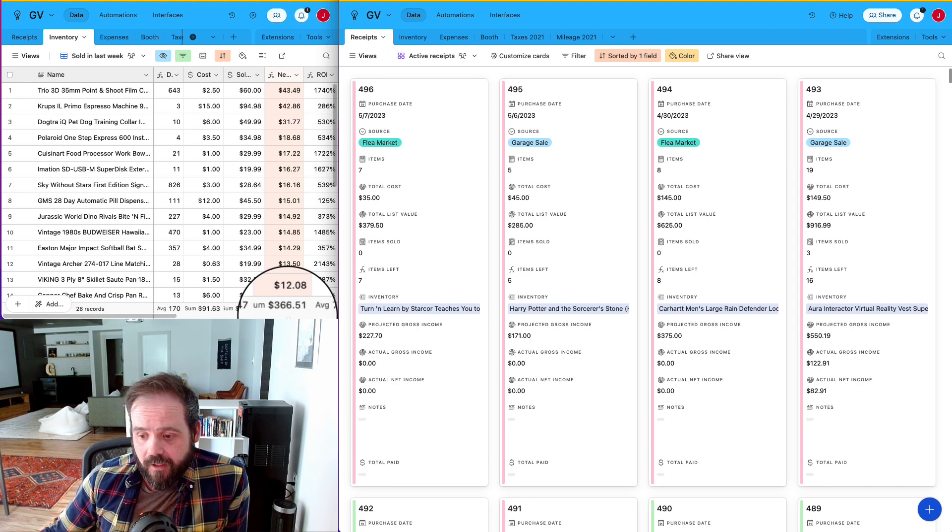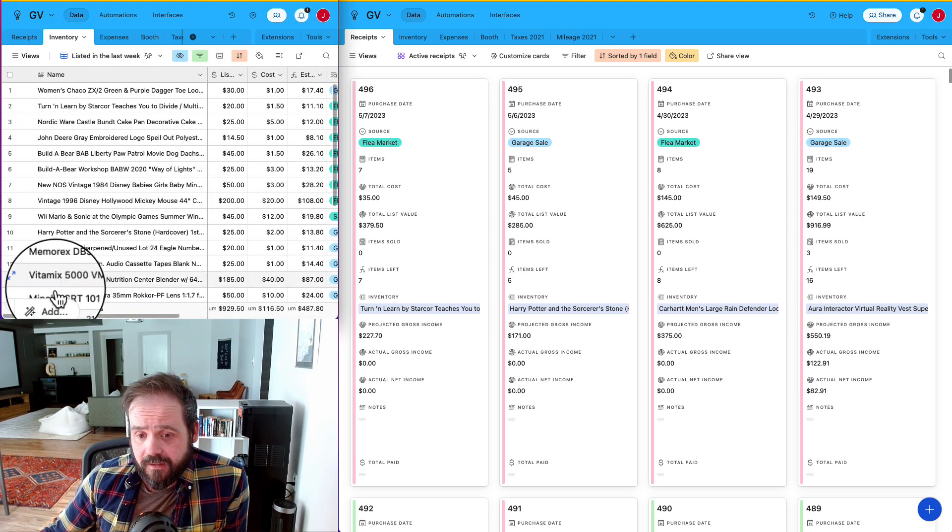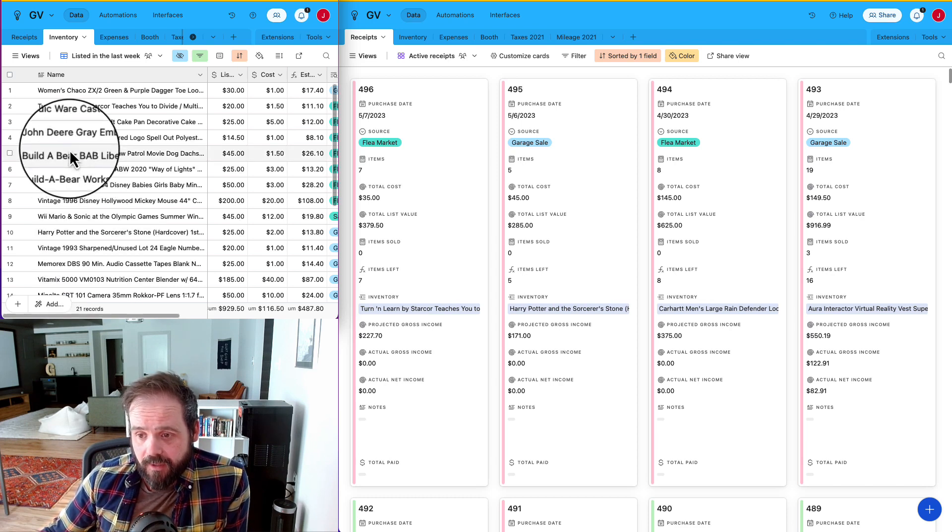I know exactly why it was low — it's because I have not been listing very much at all. In fact, I've only listed 21 things in the past week. I typically try to list at least five things per day, so 35 at a bare minimum. I did not hit my bare minimum, and my sales are suffering because of it.